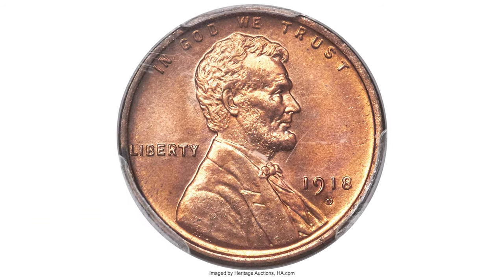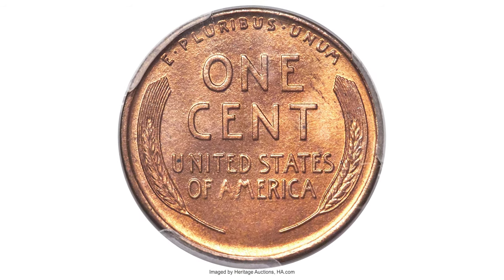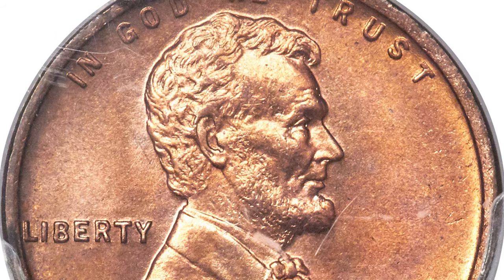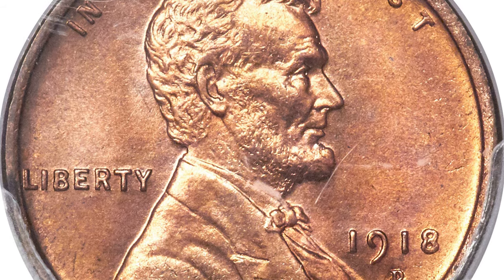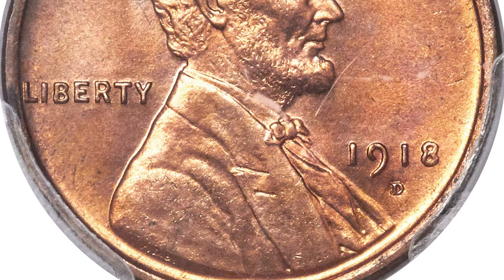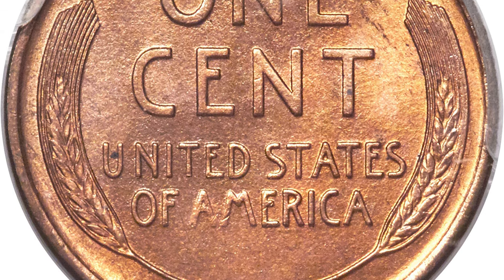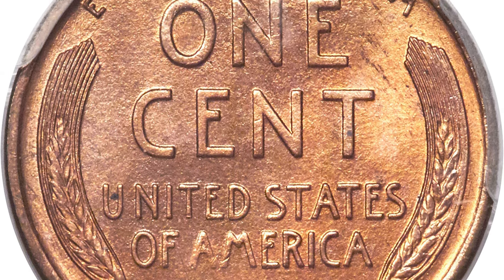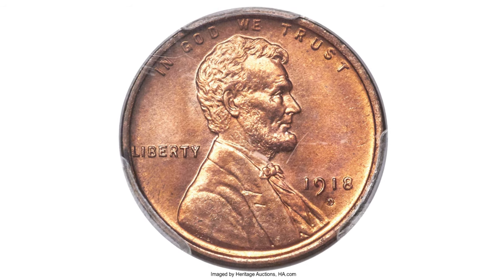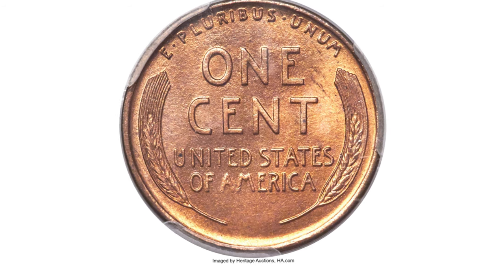Here is a 1918D Lincoln cent in MS-67 red. This 1918D Lincoln cent is the sole finest known — the only superb gem example — featuring fully red color and vibrant satiny mint luster. It boasts virtually flawless surfaces and uniformly bold design motifs. Lincoln's hair and beard are completely defined, as are the wheat ears on the reverse. There are no spots or other marks of any sort on either side. Two trivial toning lines right of the E in ONE are the only distractions on this amazing cent.